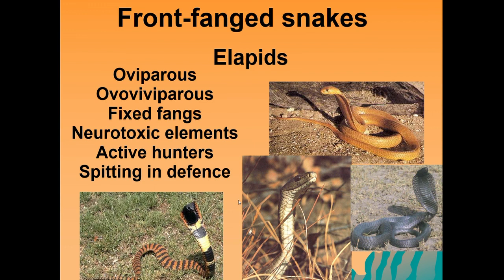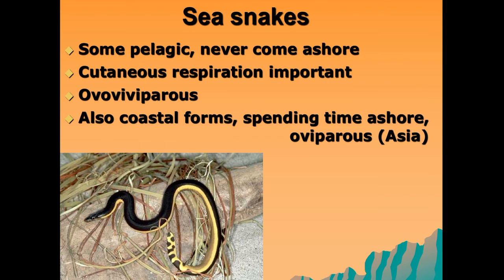We also have sea snakes around South Africa. These are mostly pelagic — some never come ashore — and they've got really cool cutaneous respiration which allows them to live in the ocean without coming ashore. They are ovoviviparous. Some species, mostly Asian ones, do spend some time ashore. These are highly venomous snakes, but people generally do not come into contact with sea snakes very often.